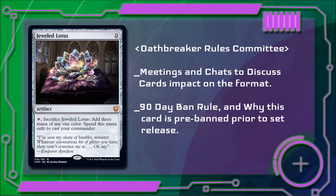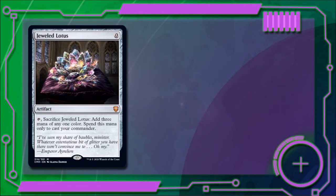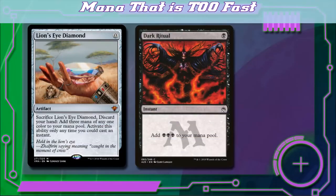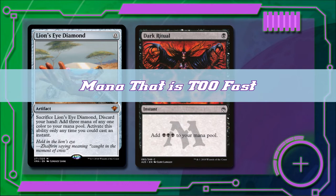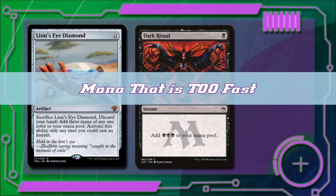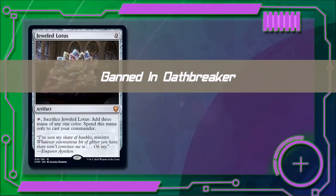The intention of the 90-day policy is to allow new interesting cards to see some play before they get banned. Jeweled Lotus does not provide any interesting new plays, as it accelerates an already fast format. We have already banned comparable cards such as Lion's Eye Diamond and Dark Ritual. Dark Ritual and Lion's Eye Diamond were banned primarily because of their interaction with the command zone. Jeweled Lotus has all of the same problems but without having to discard your hand, plus it costs one less mana compared to Dark Ritual. Because of these comparisons, we feel we have already tested arguably worse versions of this card and already banned them.